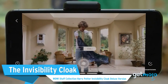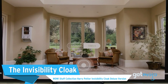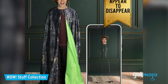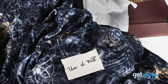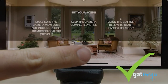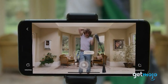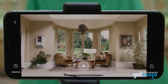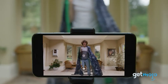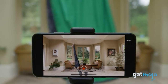Next up is an invisibility cloak — the WOW Stuff Collection Harry Potter Invisibility Cloak Deluxe Version — used by Harry and his friends to sneak around the castle. One side of the cloak is printed with cool movie-accurate details, while the other acts as a green screen. The deluxe version comes with a small tripod to hold your camera or tablet as you prepare to do your vanishing act. The proprietary app lets you set the scene for your adventure and then film or snap pictures of yourself disappearing from view beneath your invisibility cloak.